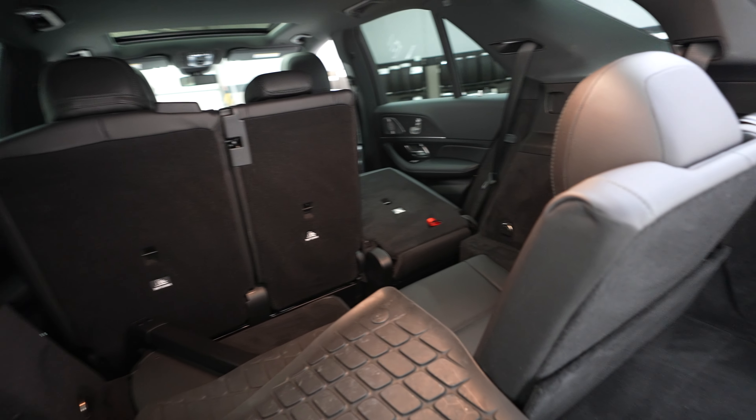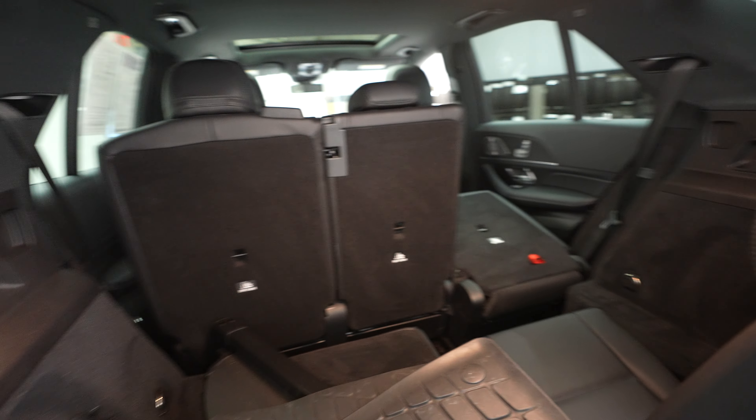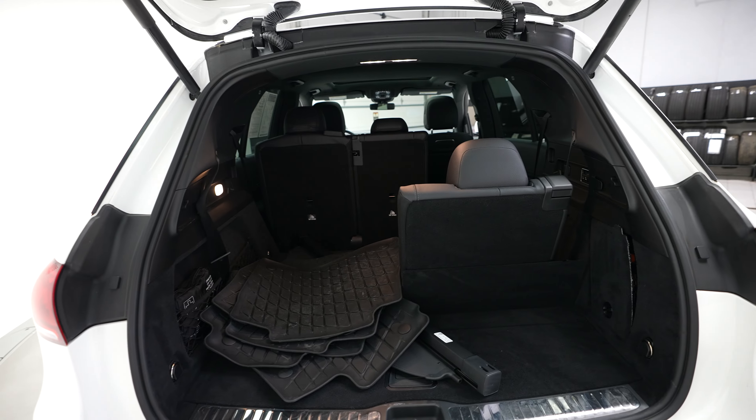This vehicle does have a third row of seats as well. They've got one of those up and one of those down just so you can kind of see what you have for storage space back here.